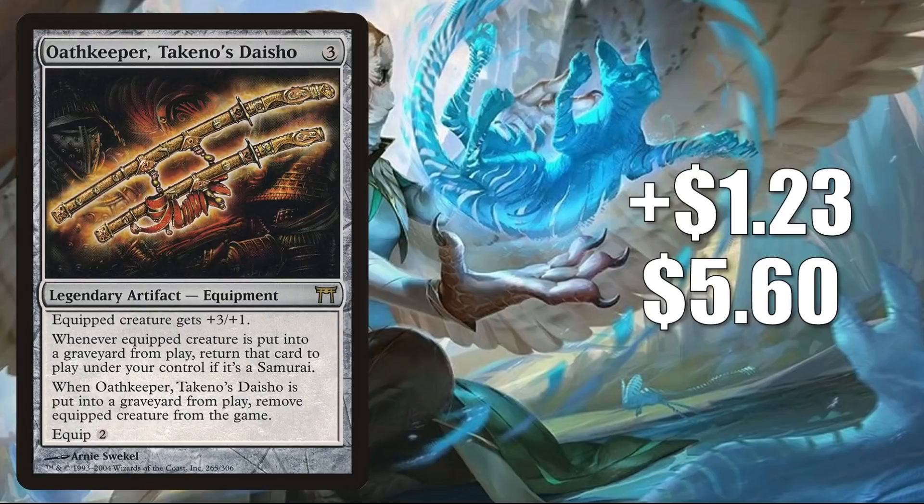Additionally, we found out that the commander decks are going to be called Buckle Up and Upgrades Unleashed. There is speculation that we might see samurais on motorcycles in the Buckle Up commander deck, based on the image that was on the front of the collector booster packaging, which we saw this week too. The bundle packaging was also leaked, and that did show the Wanderer on the front.